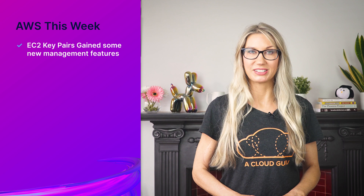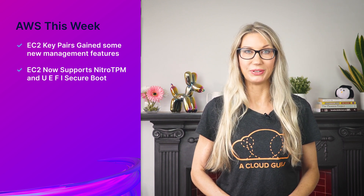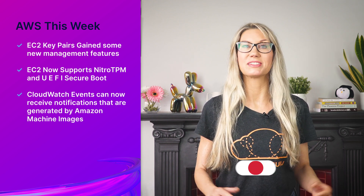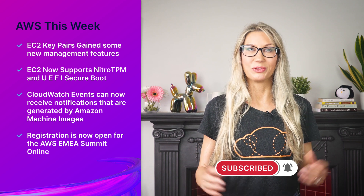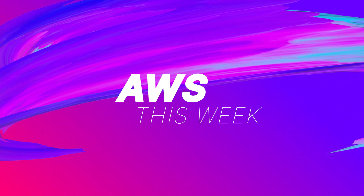Hello Cloud Gurus and welcome to AWS This Week. I have some incredible announcements to tell you about this week, including EC2 key pairs gaining new management features, EC2 now supporting Nitro TPM and UEFI Secure Boot, CloudWatch events receiving notifications generated by Amazon Machine Images, and registration is now open for the AWS EMEA Summit Online. You're watching AWS This Week with me, Faye Ellis.